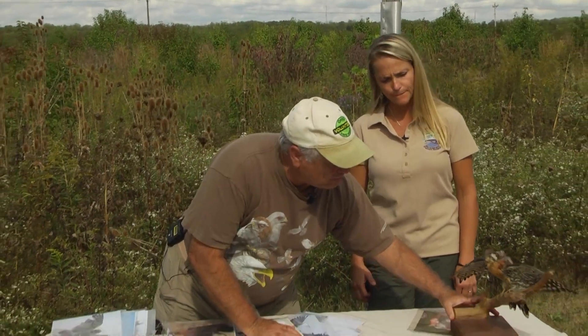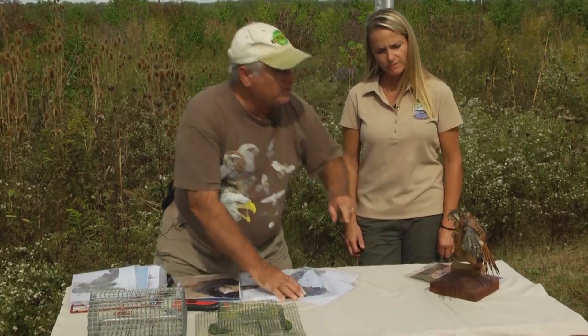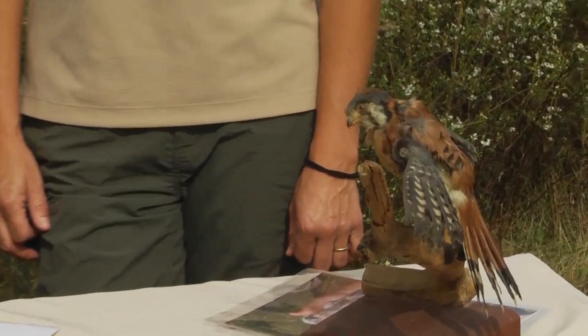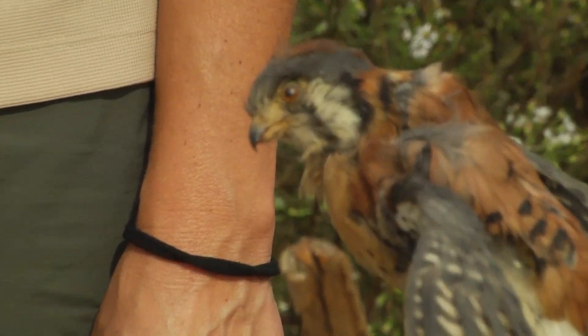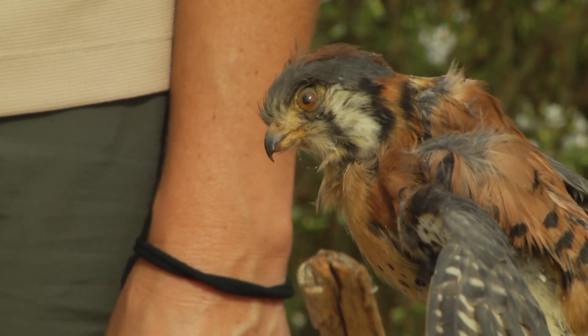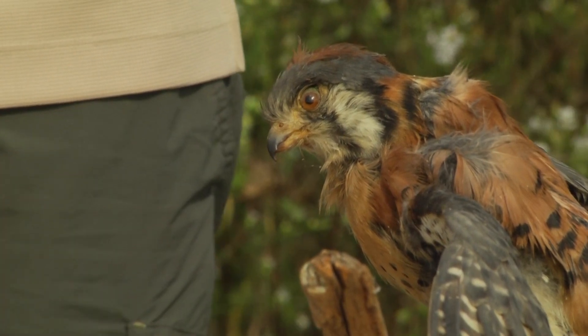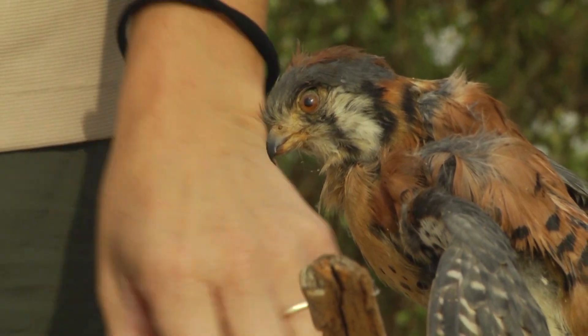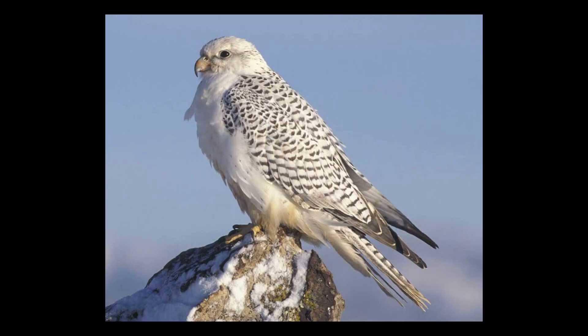The peregrine and the merlin are the other two falcons that can do this. Most falcons have one face stripe — sort of a mask. There's one that doesn't, the gyrfalcon from the Arctic, which specializes in grouse. These are little birds, about the size of a blue jay. Males come in at about 110 to 125 grams; females are the dominant ones and weigh between 125 and 145 grams.